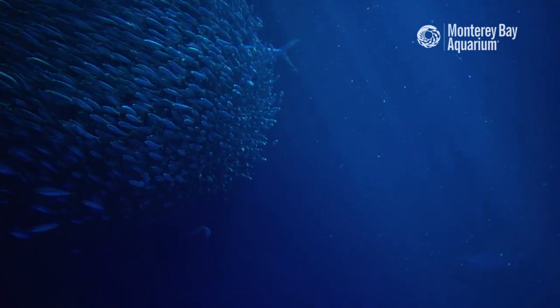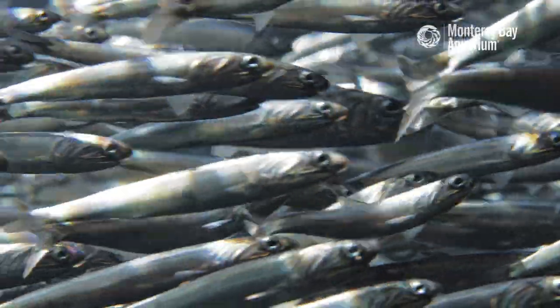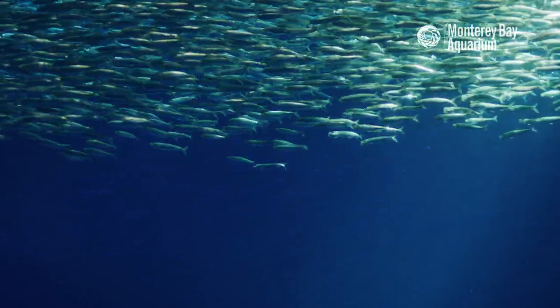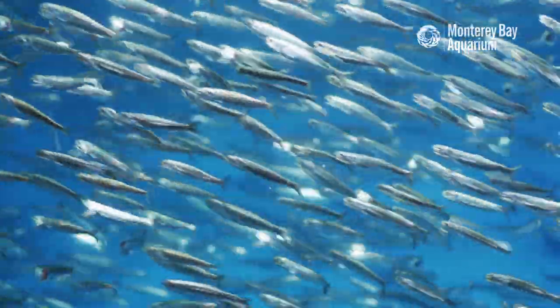We refer to fish that are swimming together in close proximity as a school of fish. It's very similar to a swarm of bees, a pod of dolphins, a raft of otters. So it's just a way for us humans to describe the behavior of all these fish swimming together.